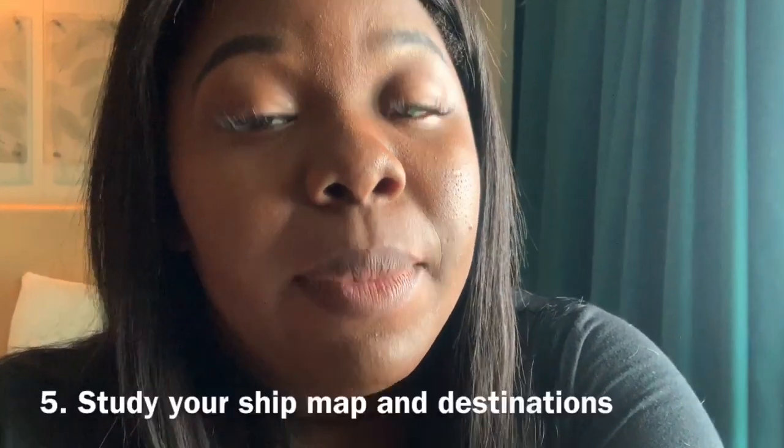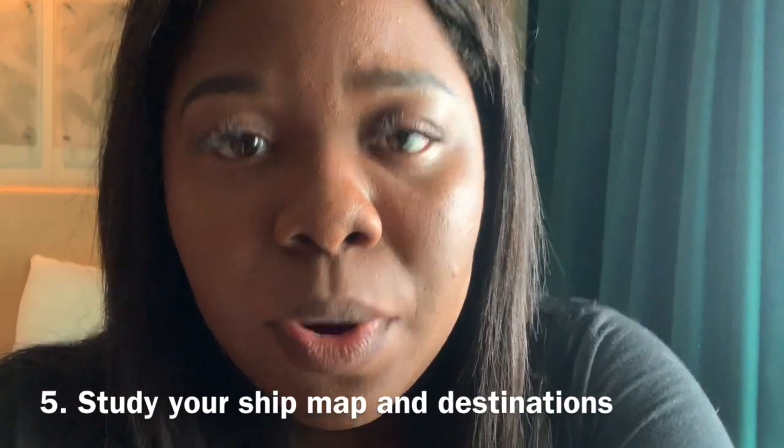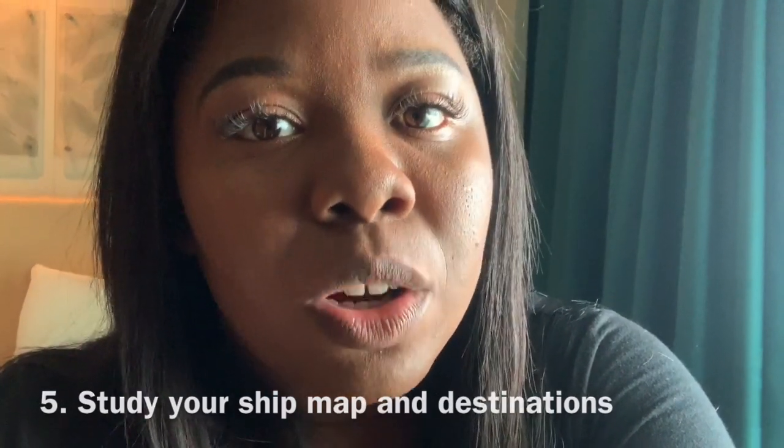Tip number five: you want to study and learn where you're going, because once you get on the cruise ship or once you get to wherever you're going, you want to know what you're going to do. You only have limited time, so make sure you are using every single second wisely. Know what you want to do and then go after it.